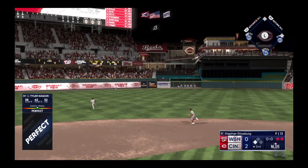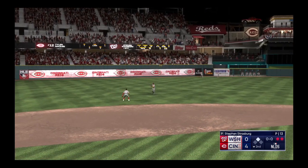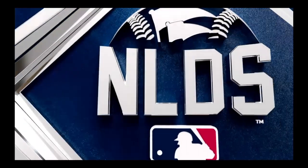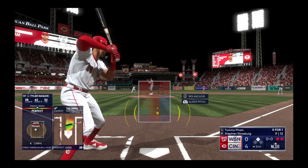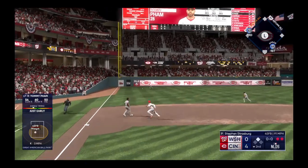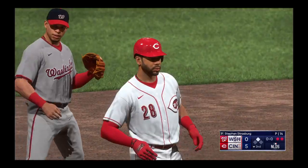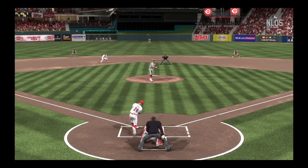Line drive and that should be extra bases — in to score! Another scores — two runs in on the play and it's 4-0. He's safe at second with a two-run double. Now the number two hitter Tommy Pham. That one ripped and that's a base hit in left field — Naquin around third, he scores — it's 5-0, and into second easily with a two-out double. This offense is on fire — three extra base hits in a row.